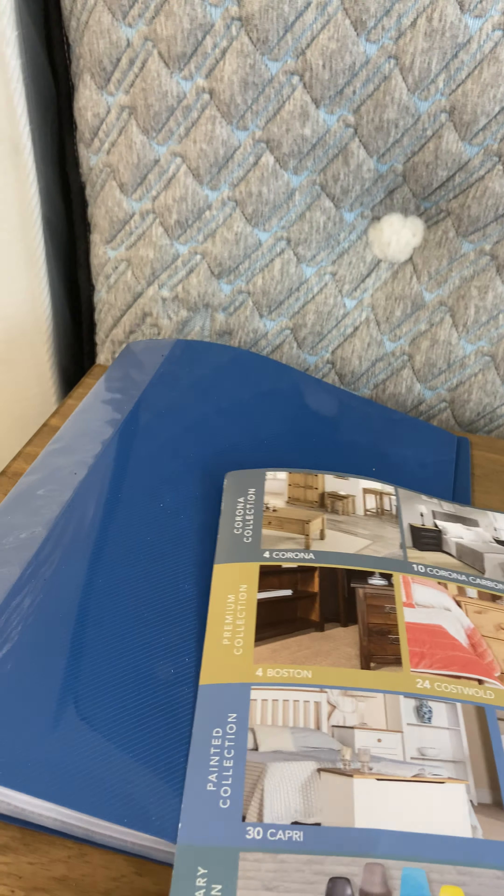We also stock in the shop a range from Core Products, which is the premium Corona range. These are not the cheap Corona that you see on the internet — these are the premium Corona range from a company called Core Products, imported from Brazil. Let me quickly show you some of their ranges.